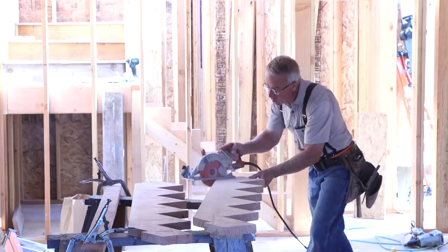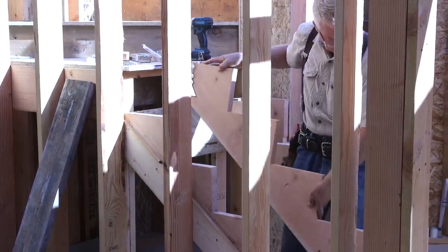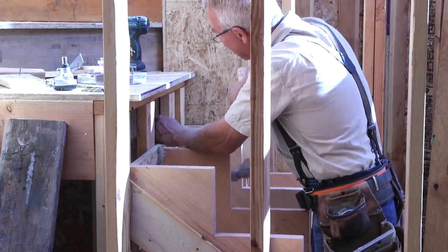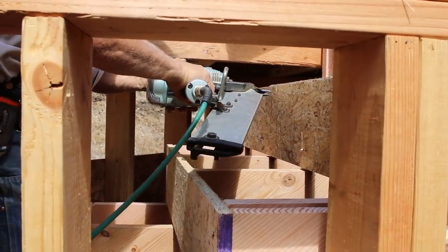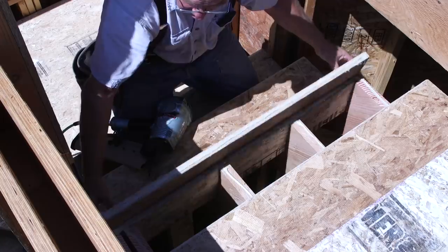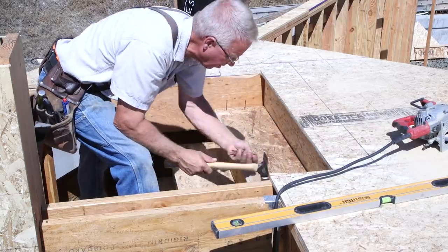Building codes have a lot to say about stairs because stairs are a safety issue. Uneven stairs cause serious falls, and so there are plenty of details in the code that have to be understood and complied with before you build a set of stairs or the railing. In many cases there are more details associated with guardrails and handrails than with the stairs themselves.